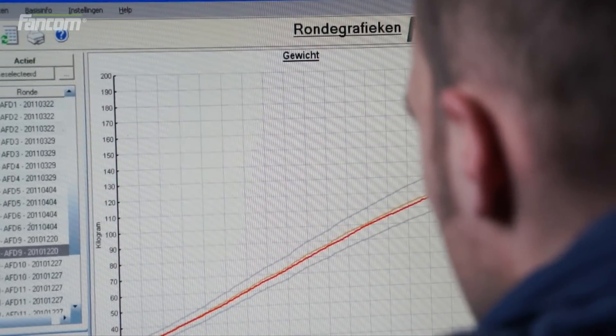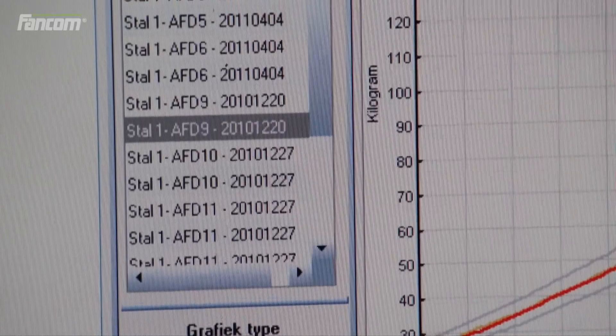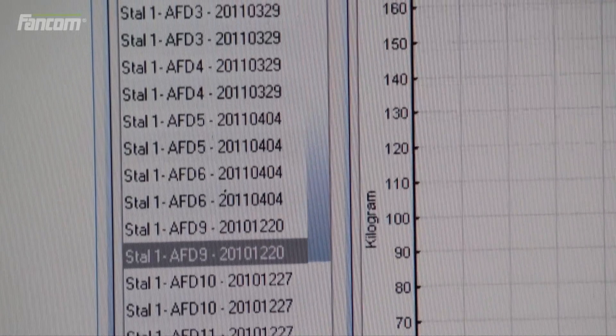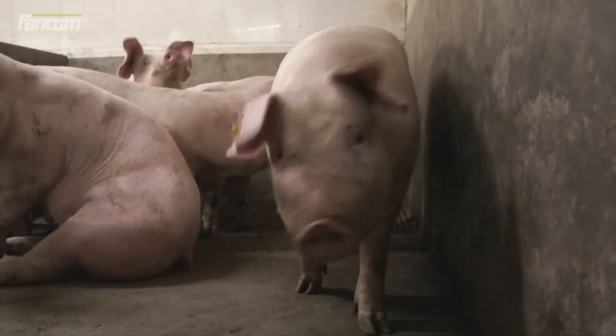Graphs and tables clearly illustrate the increasing line in the average growth of the animals. Daily growth monitoring enables even better forecasting of the delivery weight, leading to higher payout prices.